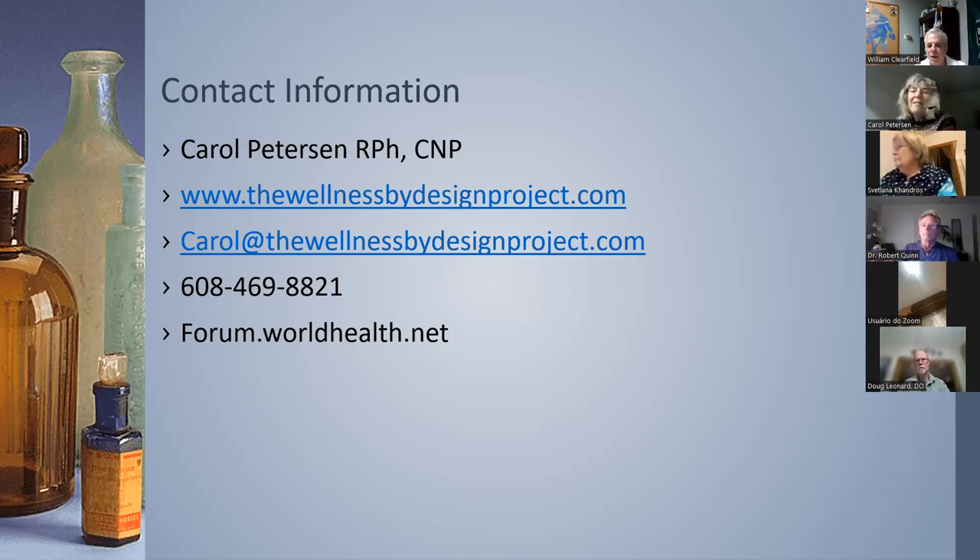Regarding the three potassium salts for alkalinizing cancer patients: you can find them on the internet. Look up Zeta powder from T.C. McDaniel, or Max Gerson's potassium salt formula available on Amazon. T.C. McDaniel practiced well into his nineties; he lost his wife early to heart disease and was sorry he didn't know then what he knew later. Potassium is very much needed for your heart.